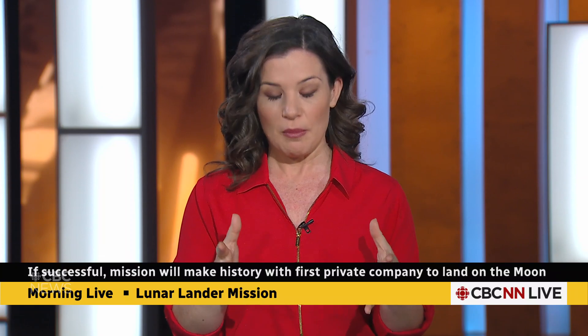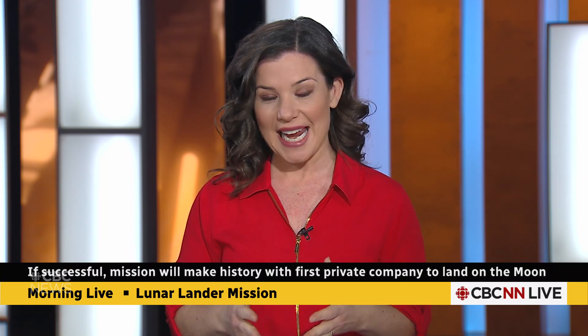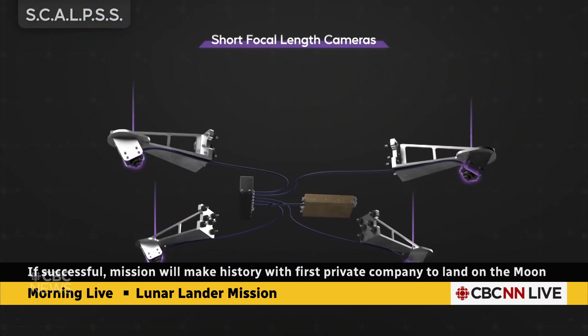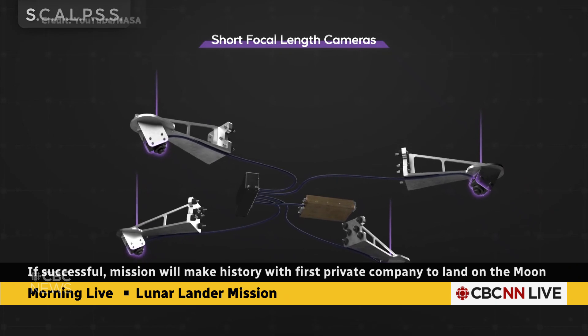There's a lot riding on this. NASA is paying Intuitive Machines $118 million to transport some scientific instruments for them. One of them is going to measure how lunar dust is kicked up when it lands.